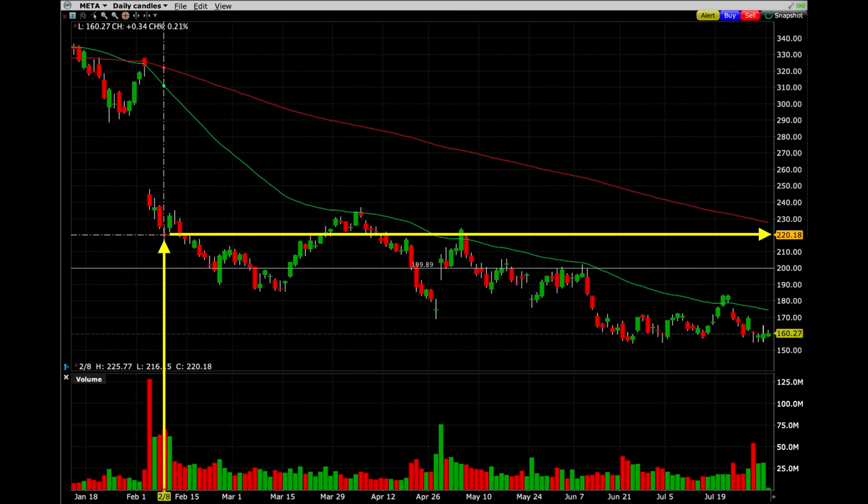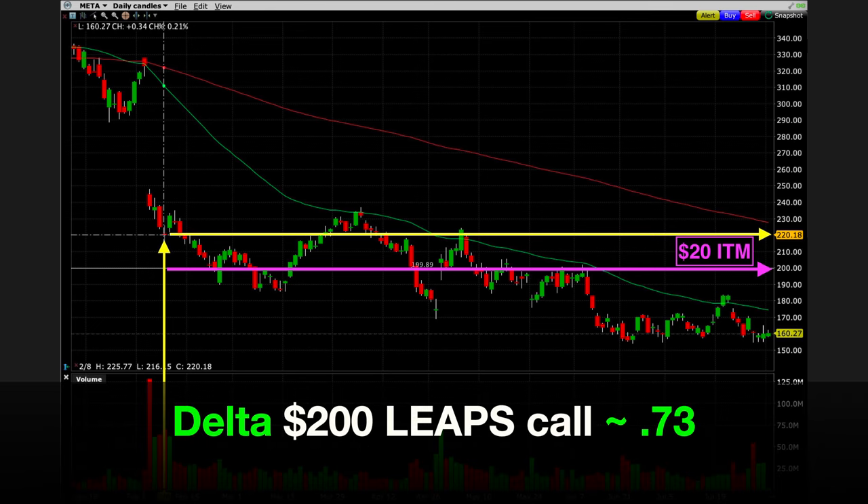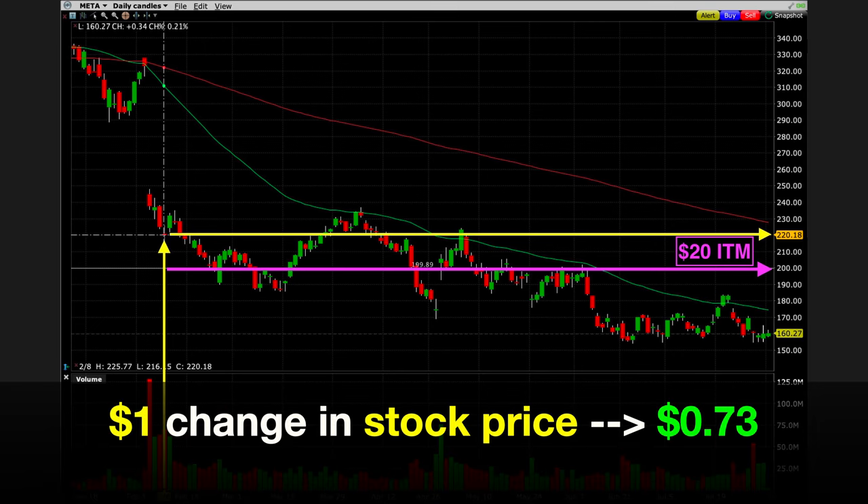At the yellow arrows, you can see that on February 8th when we bought this LEAPS call option, Meta Platforms was trading for right at $220 per share. At that time, the $200 call option that we bought was right at $20 in the money — meaning the strike price was $20 lower than where the stock was trading. The delta of that $200 call option was right around 0.73, meaning for the next dollar that Meta went up or down, the value of our LEAPS call option would go up or down by $0.73 per share.